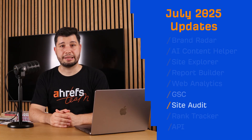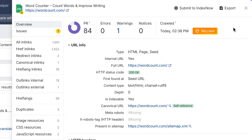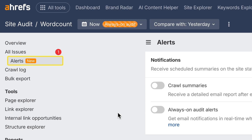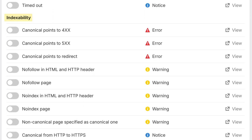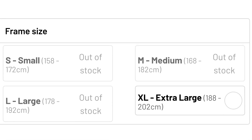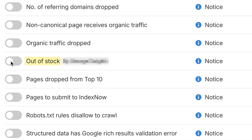Moving on to Site Audit. If you have an Always On Audit running, you can now recrawl any page in it instantly with one click. This is perfect for checking fixes or testing changes fast. And you can also say goodbye to alerts overload forever, since you can now choose exactly what to get notified about during Always On Audits. Want alerts only for indexability issues? Toggle only those on. Want to know the moment a product page goes out of stock? Create a custom issue from Page Explorer, then turn it on in Alerts.